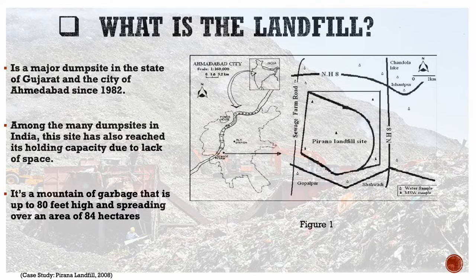This landfill is located on the east bank of the Sabarmati River in the city of Ahmedabad, which is surrounded by a main road and a highway as shown in the figure. It is a major dump site in the state of Gujarat and has a mountain of garbage that is up to 80 feet high. Among the many dump sites in India, this site has also reached its holding capacity due to lack of space.